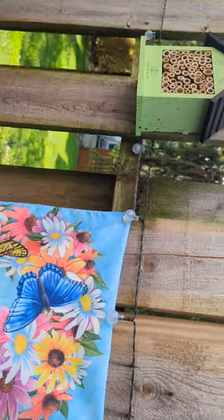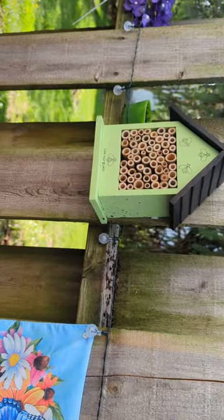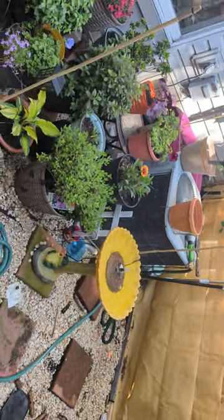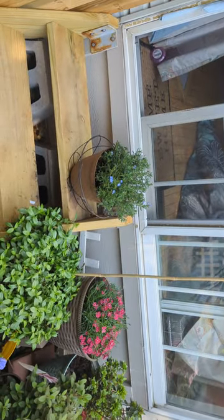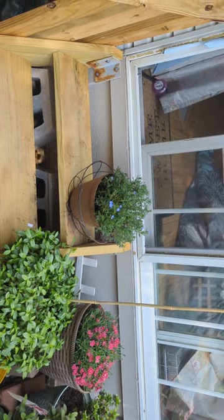This is a bee house that we got for mason bees, and hopefully they use it. Over here you can see my friend the lilac who's made her nest. The weigelas are still in bloom — very beautiful. I'll keep you updated on that lithodora; hopefully I caught the root rot early enough.